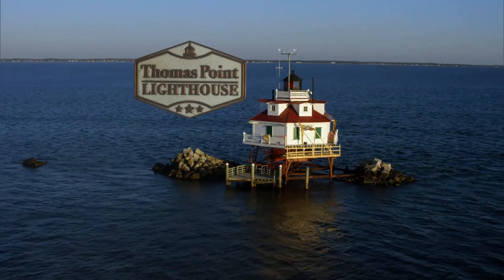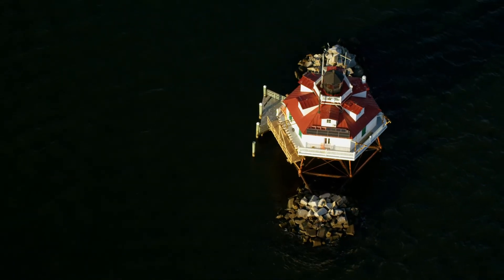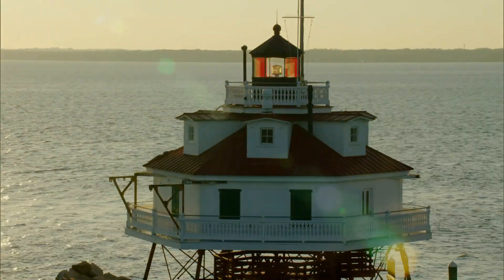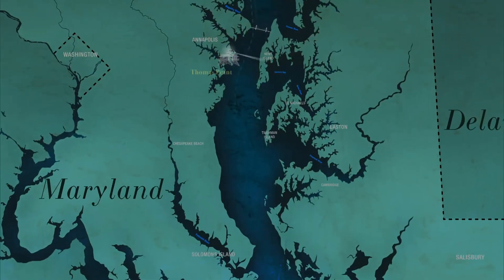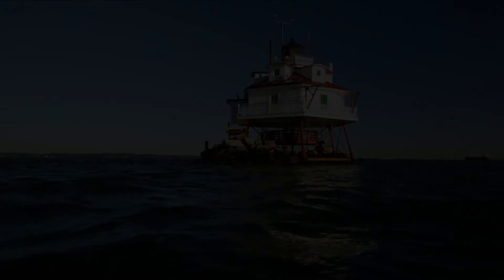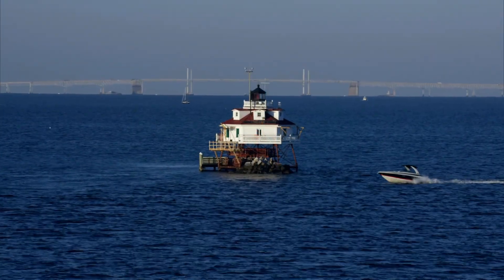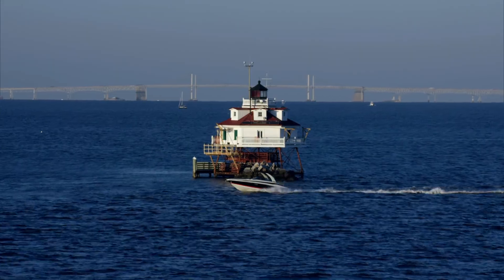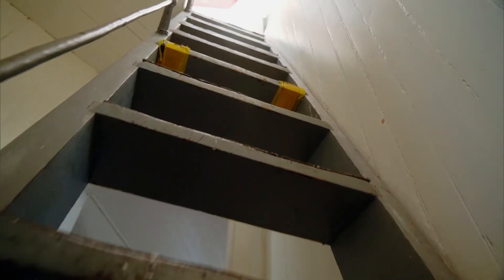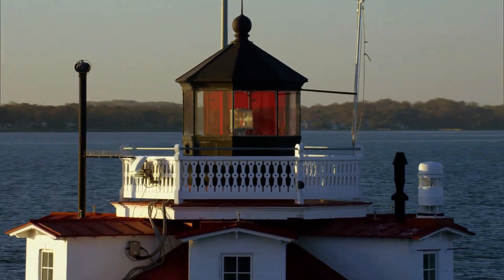Thomas Point Shoal Lighthouse — jewel of the Chesapeake. The red-roofed cottage was built in 1875 and is the last screw pile lighthouse still in its original location, almost a mile and a half offshore in the Chesapeake Bay, standing in about 8 to 10 feet of water with deeper water another 100 yards out to sea. One of the folks who helped restore this architectural treasure was Bob Stevenson.